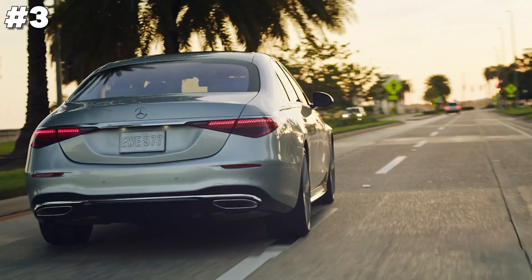The Volvo XC60 plug-in hybrid is a fusion of Scandinavian design and eco-friendly technology. It offers a plush interior with premium materials, advanced connectivity and safety features that set industry standards. Its plug-in hybrid powertrain provides excellent efficiency and sufficient electric-only range, perfect for daily commutes while reducing carbon emissions. The XC60 also boasts impressive power for spirited driving when desired. Ideal for those seeking a luxurious yet environmentally conscious vehicle, it embodies Volvo's commitment to sustainability and innovation.